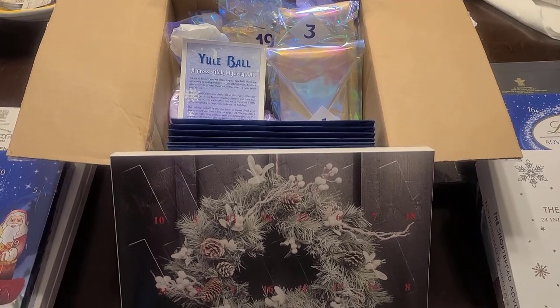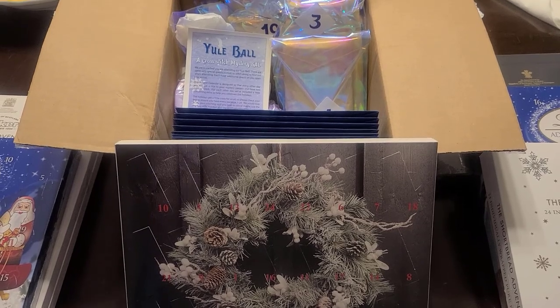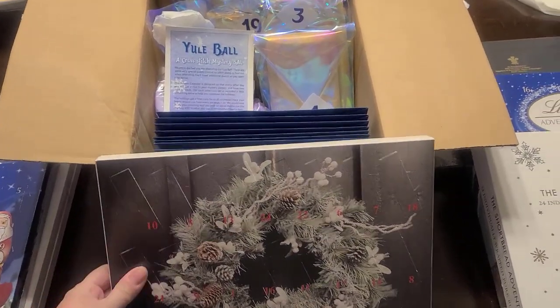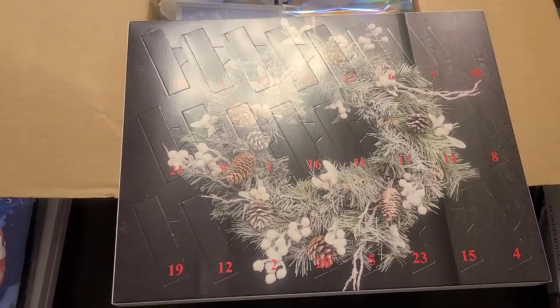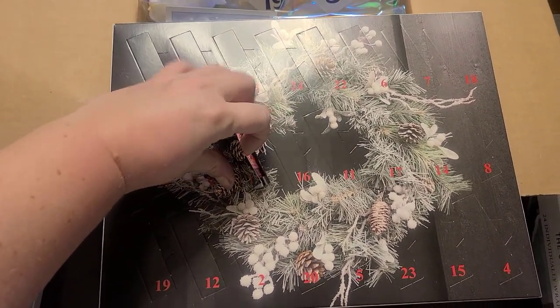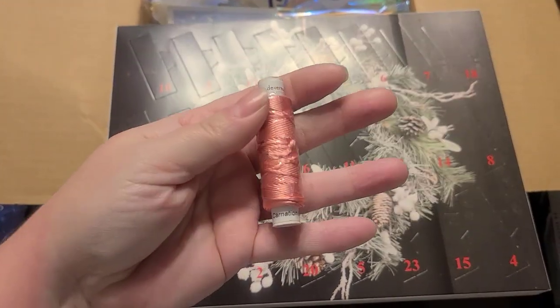I'm holding the camera — I don't know if this is going to work. It's an experiment. So first I want to do the Devere Yarns. I didn't look for one, but luckily it's easy to find. So here's one, in camera.